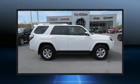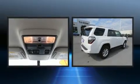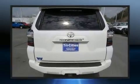Experience driving perfection in the 2017 Toyota 4Runner. With fewer than 35,000 miles on the odometer, this four-door sport utility vehicle prioritizes comfort, safety, and convenience.